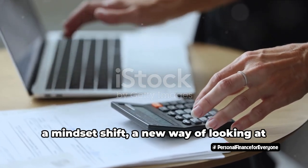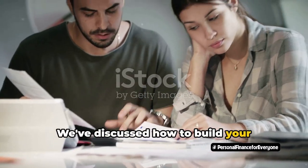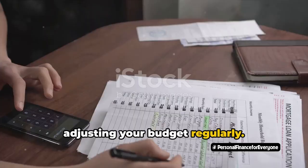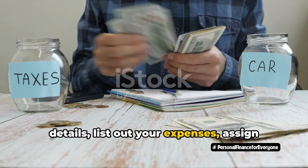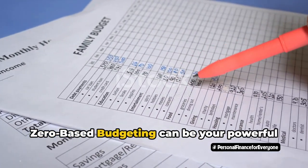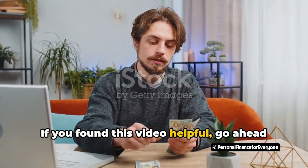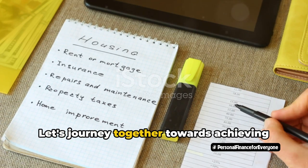It's not just a budgeting technique but a mindset shift — a new way of looking at your income and expenses, a fresh start each budgeting period. We've discussed how to build your zero-based budget, from gathering your financial info to assigning jobs to your money. We've provided tips to make ZBB work for you, from embracing technology to adjusting your budget regularly. Now it's your turn: start your ZBB journey, research templates, gather your financial details, list out your expenses, assign every dollar a job. Remember, it's okay to stumble, make adjustments, and keep going. Zero-based budgeting can be your powerful tool to achieve your financial goals. So what are you waiting for? Dive into zero-based budgeting and take control of your finances today. If you found this video helpful, go ahead and give us a thumbs up, and don't forget to subscribe to our channel for more empowering financial insights. Let's journey together towards achieving financial freedom.